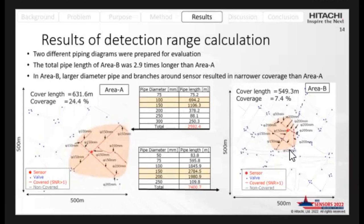This shows the results of the computational range calculation. Two different piping areas — area A and area B — were prepared for evaluation. In these figures, nodes represent control valves and the red circles represent sensor installation candidates, with the red lines representing the estimated detection range. The total pipe lengths of area B were 3.9 times longer than area A. In area B, larger diameter pipes and branches near the sensor result in narrower coverage.